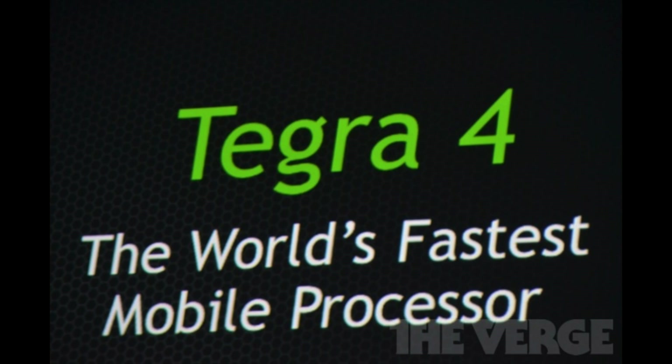Hello guys and welcome to the Zone of Tactics with Daniel. I have some amazing news. NVIDIA has just announced Tegra 4, the world's fastest mobile processor at CES 2013. So let's take a look at Tegra 4.